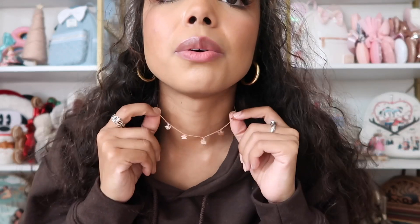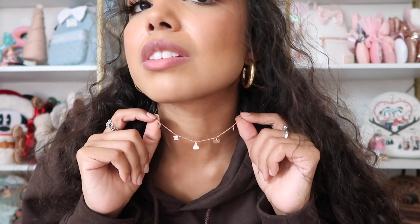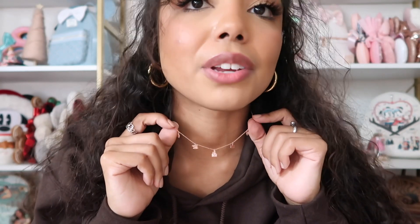Another thing I've been loving is my necklace that I got for my birthday — my mom got it for me. If you watched the birthday haul you already know about it, but I've been wearing it every single day. I'm obsessed — it has all these little charms and it's so dainty and rose gold. It has little touches of Disney, perfect for everyday life.